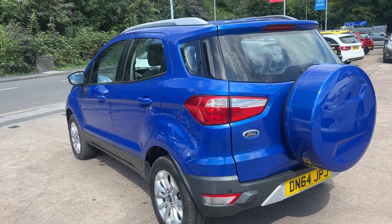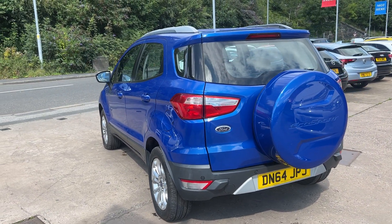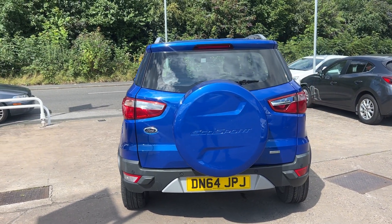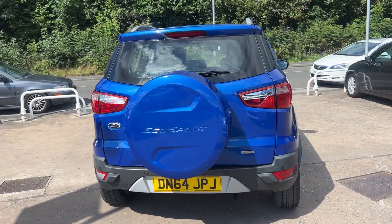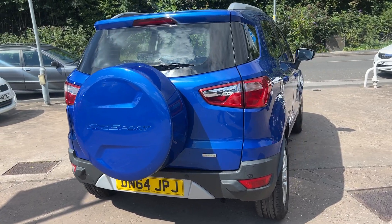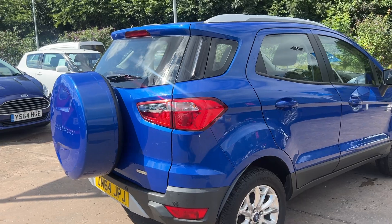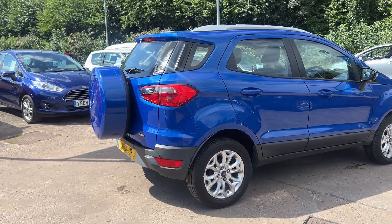It has rear parking sensors, a radio CD player, an auxiliary port, USB, Bluetooth and voice command, remote central locking with two keys, and a multifunction steering wheel. The car is one owner from new and has 46,000 miles. I'll show you inside.